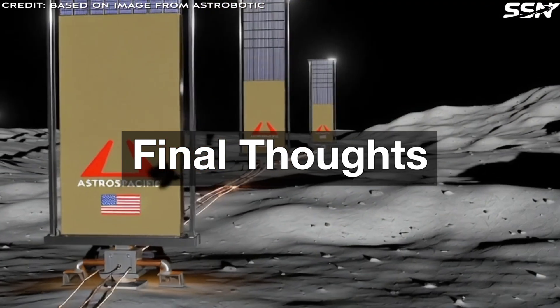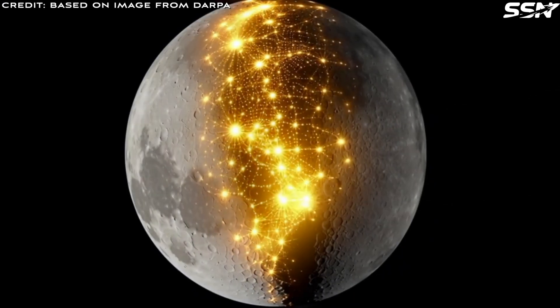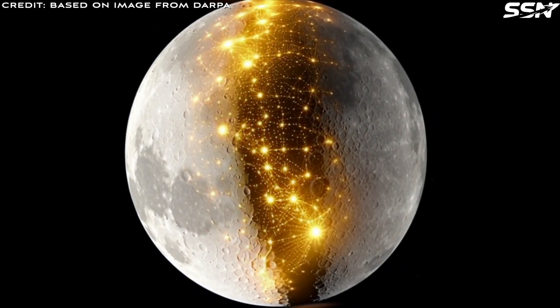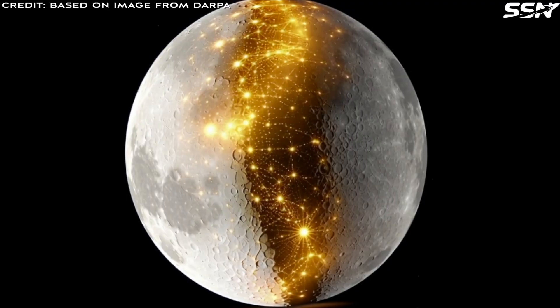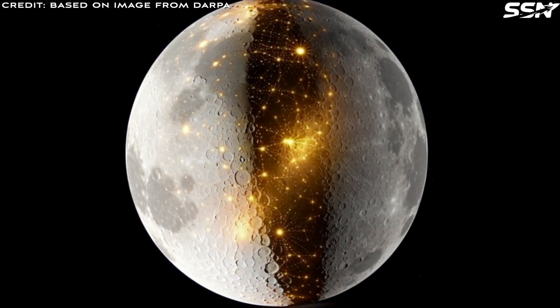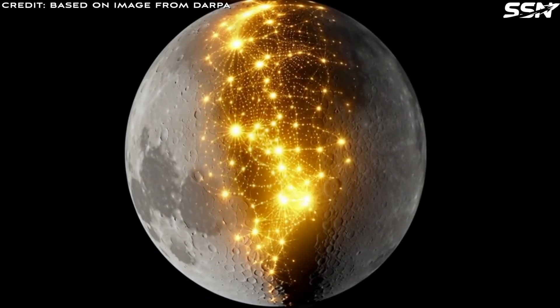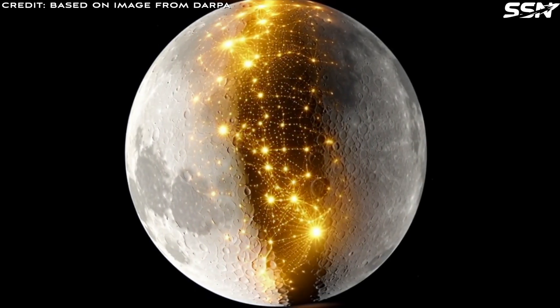This is the first video covering the Commercial Lunar Economy Field Guide from DARPA. There is much more to cover, but it makes sense to start with lunar power since it's vital for a lunar economy. Can you think of any other viable power systems for the Moon that the DARPA study didn't cover? Leave your thoughts and opinions in the comments section below.